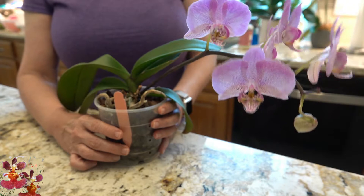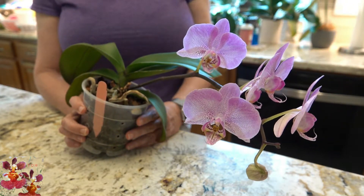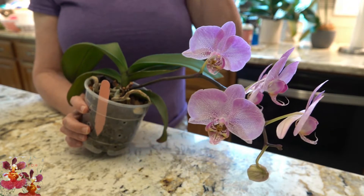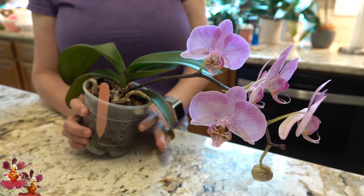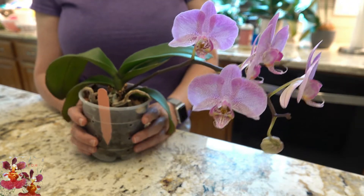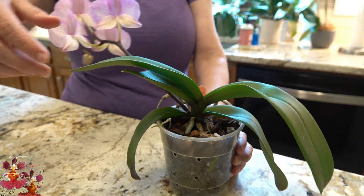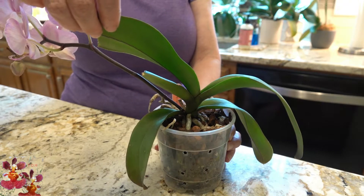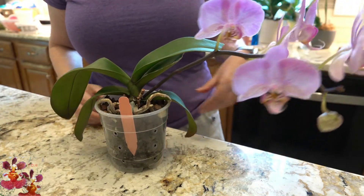I did not expect this one at all to send up a new spike, because after all it had been seriously stressed from shipment, from having heat damage, from having to be repotted and being a little bit dehydrated. So most of its existence with me has been sort of under stress — but here it did a spike anyway.